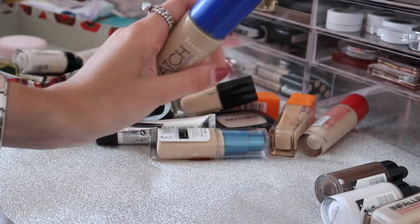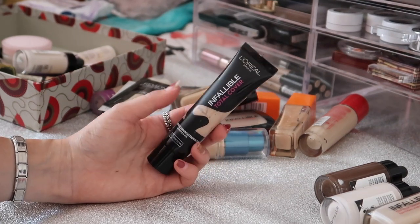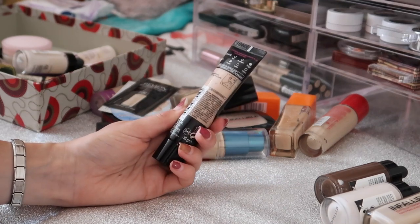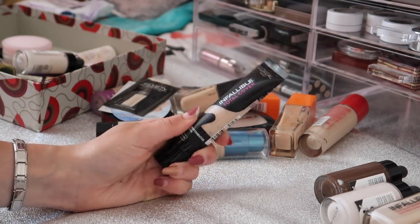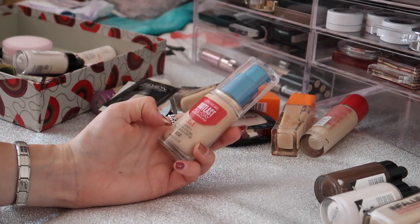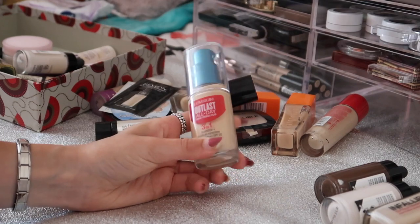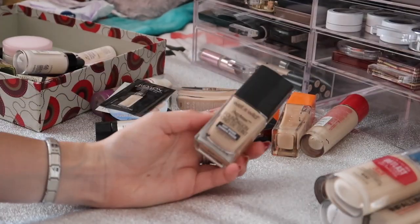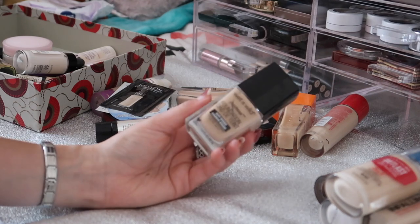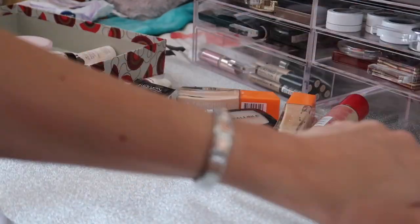Next I have the L'Oréal Infallible Total Cover - I just don't wear this. I absolutely love L'Oréal foundations but it's a tube foundation and I just don't get on well with those because they're so matte, so I'm passing this along. Then I have the CoverGirl Outlast All Day Stay Fabulous foundation - it's a three-in-one with foundation, sunscreen and SPF 20. I got this in America and haven't given it a go yet so I'm definitely keeping it. Next is the Wet n' Wild Photo Focus Foundation - I'm pretty sure I used this in my Instagram followers choose my makeup video, and it's really good so I'm keeping that too.